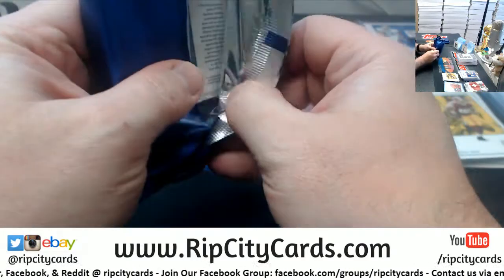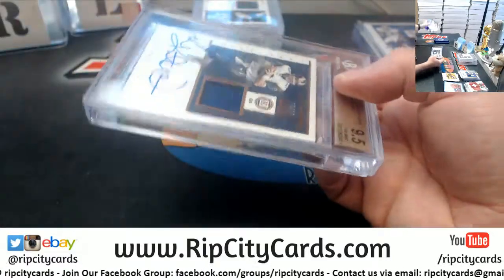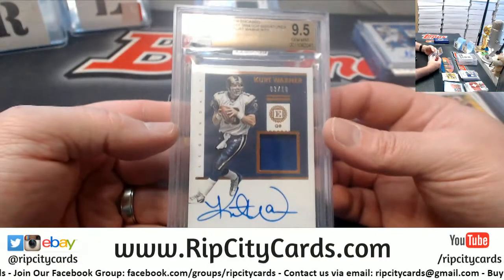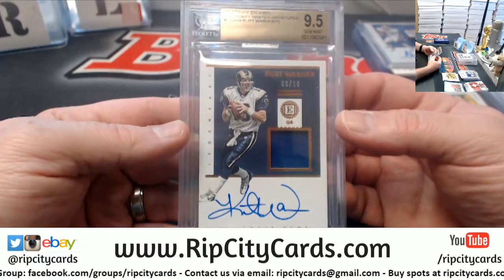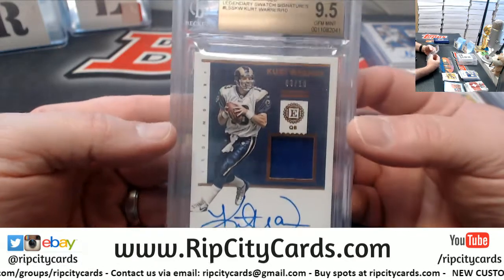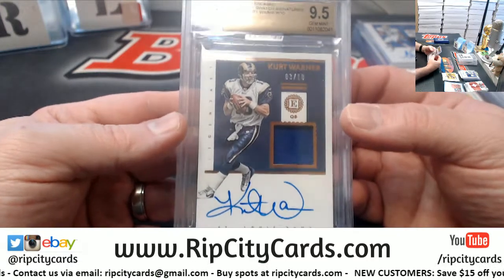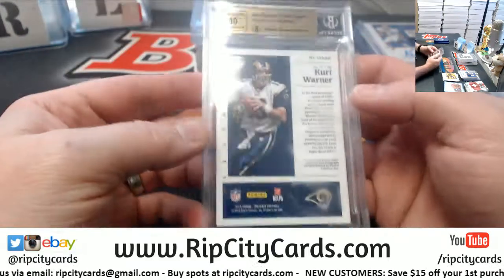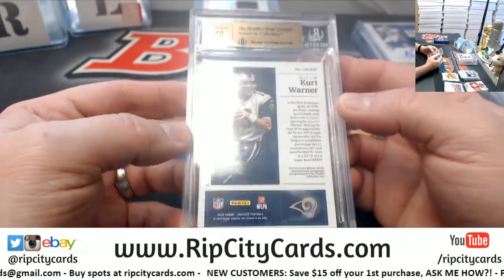Another thick one. 3 out of 10 — Kurt Warner for the Rams, legendary swatch signatures. 3 out of 10. Sadly, not jersey number. 9, 5, 10.